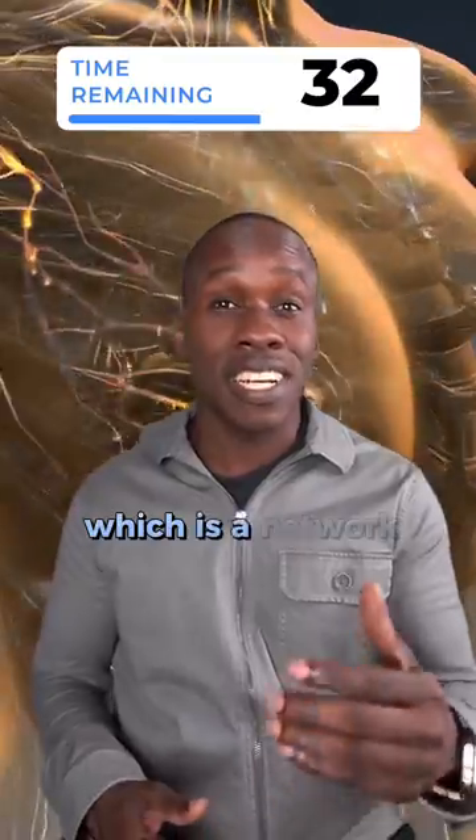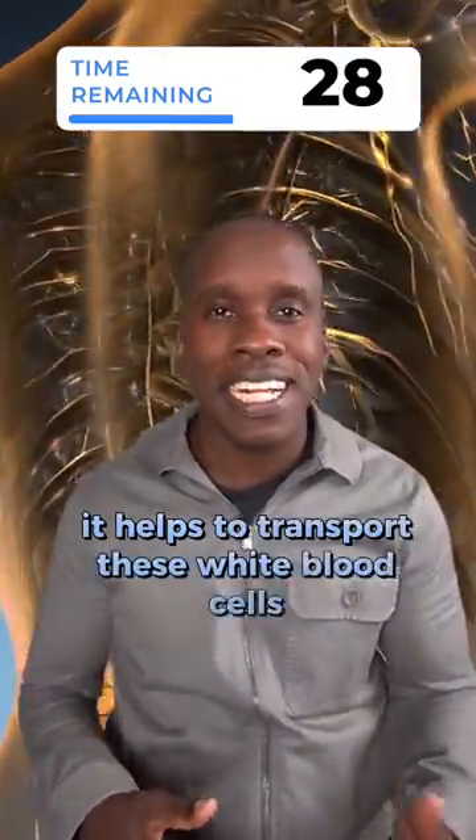Now, the lymphatic system, which is a network of vessels and nodes, helps to transport these white blood cells throughout the body.